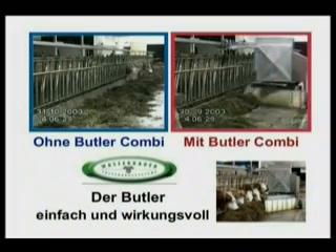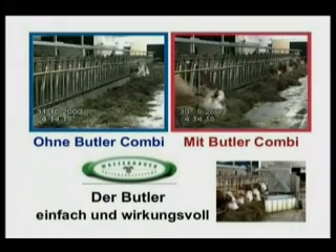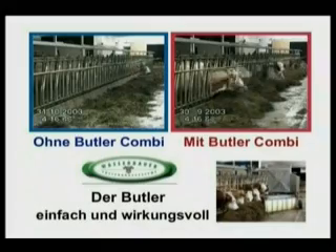In essence, the Butler robotic feeding system encourages the cow to eat like a grazing animal, and therefore eats more basic fodder, and thus brings performance benefits.